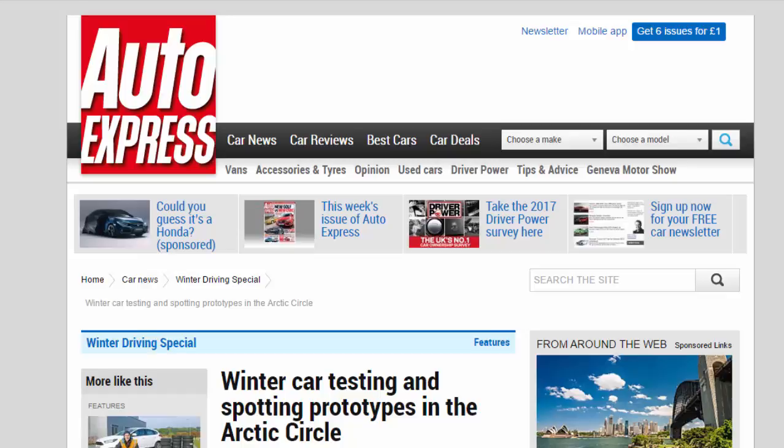Winter car testing and spotting prototypes in the Arctic Circle. Arjeplog, Sweden plays host to the world's car manufacturers every winter. We find out why they all flock to the Kalmus proving ground.